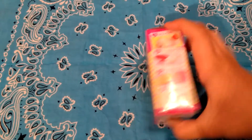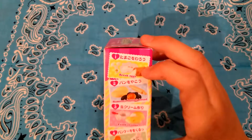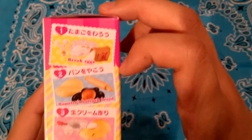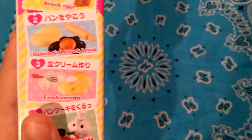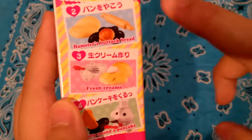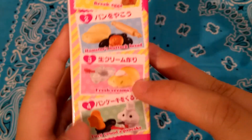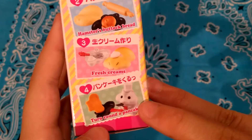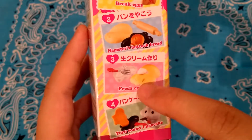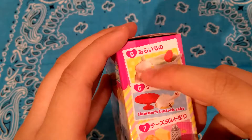The things you can get include break eggs, which looks like little eggs. This one is hamsters but bread — fresh cream — and these ones have little hamsters with them, which I really want. This one is turn around a pancake and it also has a hamster, which is so cute.